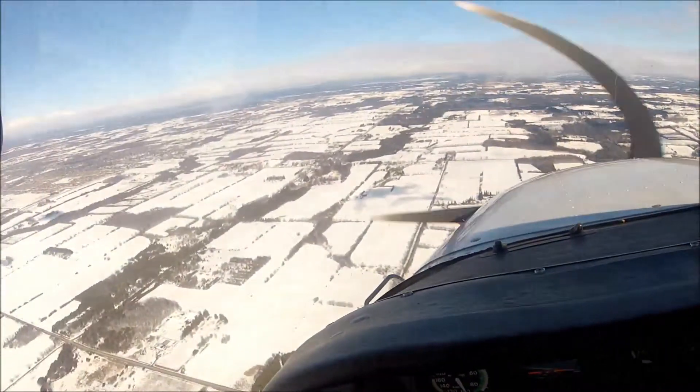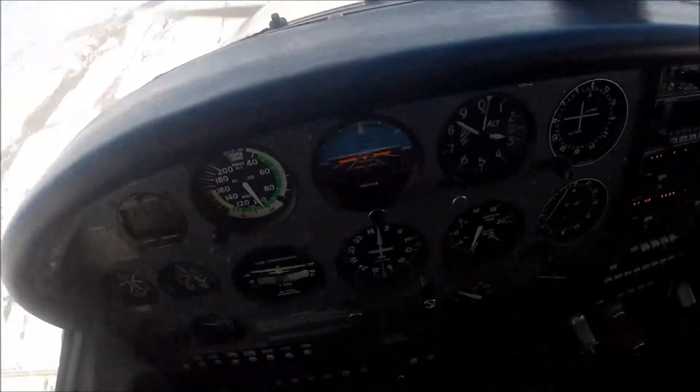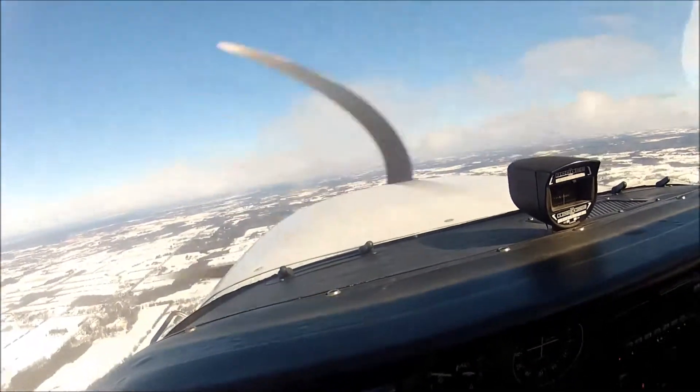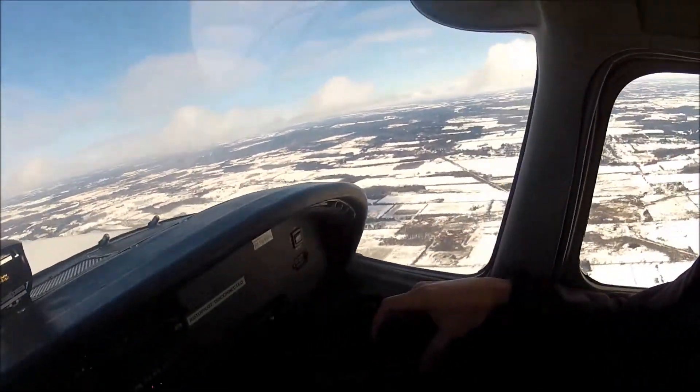I have control. I can trim it. I'm not sure I'm rolling. Okay, clear field.